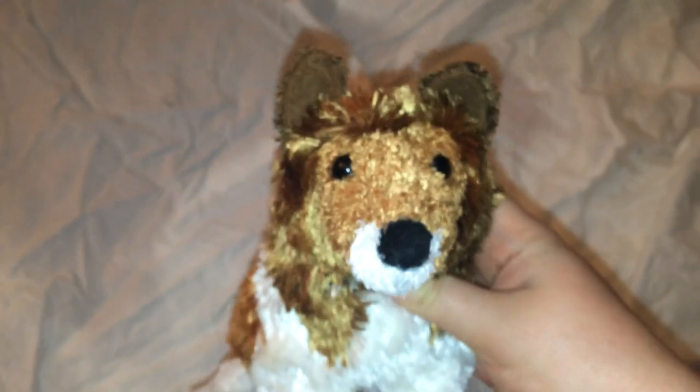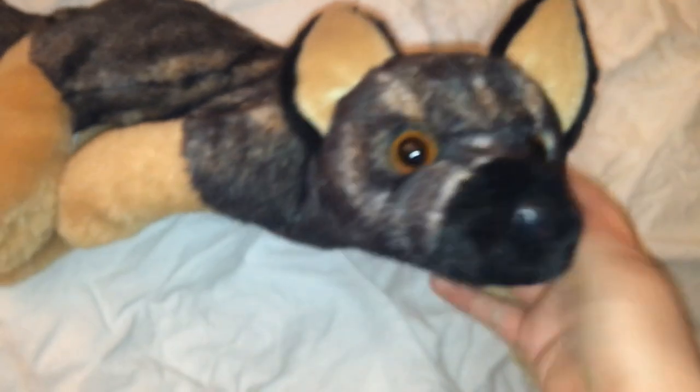This is Punches the Boxer. This is Marlo the French Bulldog. This is Laddie the Collie. This is Miles the Aussie Doodle — his fur is really messed up. This is Muni the Shih Tzu. This is Maya the German Shepherd.